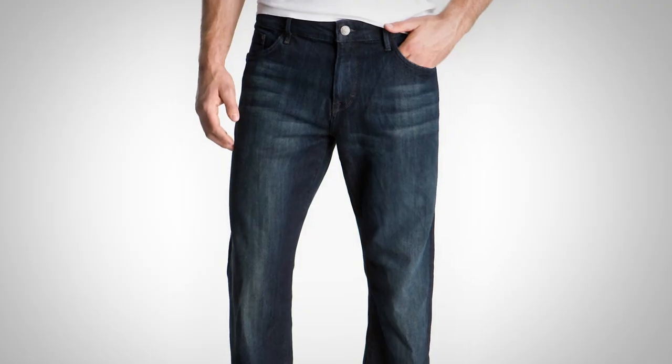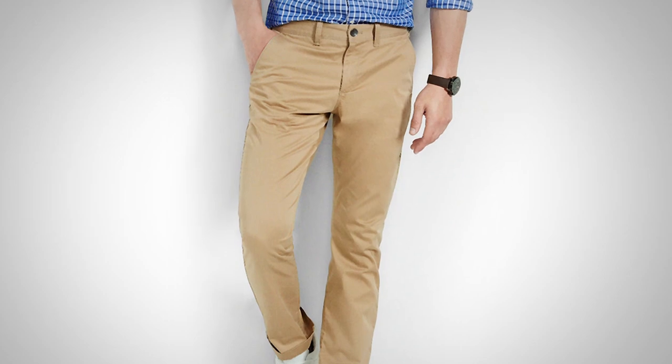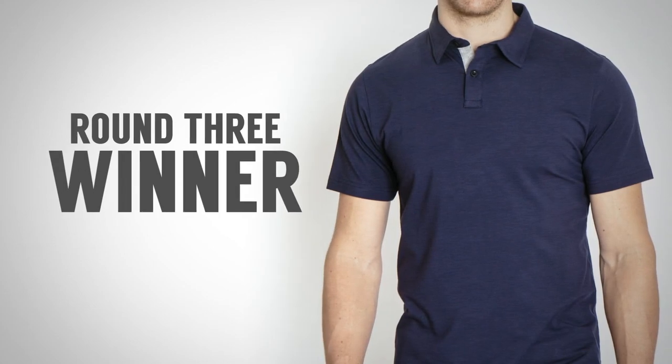You can wear a Henley with jeans or shorts, maybe chinos, but I wouldn't push it to nice trousers — it's really at home in the casual range. The winner of round three and the winner of today's comparison: the polo. I love the Henley and I'm not going to diss it, but if I had to make a choice, I'd go with the polo. It's much more versatile, has just as many options, and it's more stylish — though I still think a Henley is a great item to have in your wardrobe.